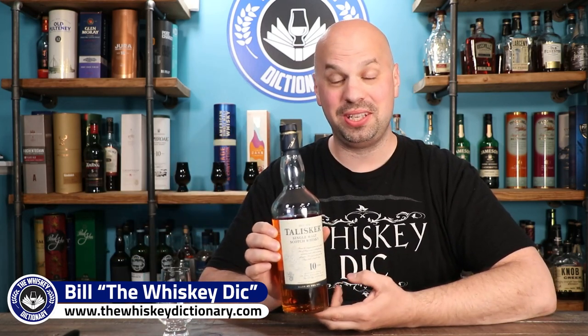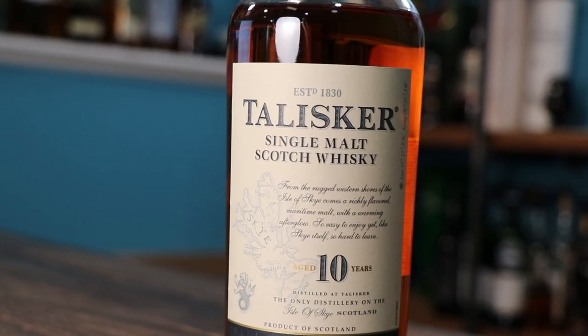Hello everybody and welcome to the Whiskey Dictionary where I do the research to try to teach you a little something about what you're drinking. Today we're going to be going over the Talisker 10, which is a whiskey, kind of one of those ones that I can't believe I haven't reviewed yet — specifically just anything from Talisker.